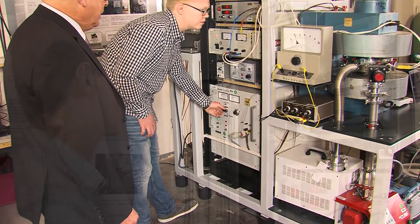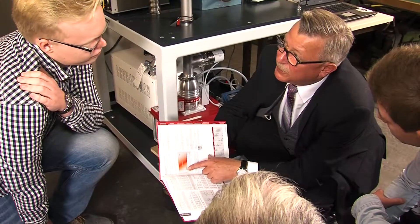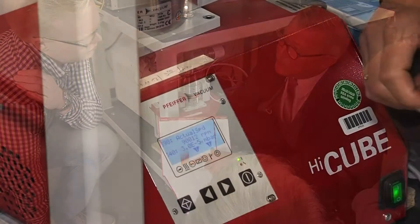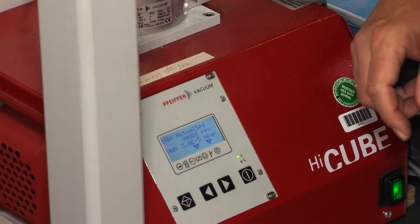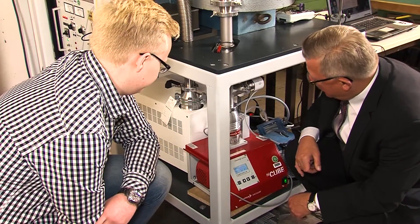FIFHA Vacuum has been sponsoring the project since its inception. Experts from the company advised the project group right from the design and concept stage. FIFHA Vacuum also provided the team with a high-cube eco-turbo pumping station, which is important for generating the vacuum that is needed.